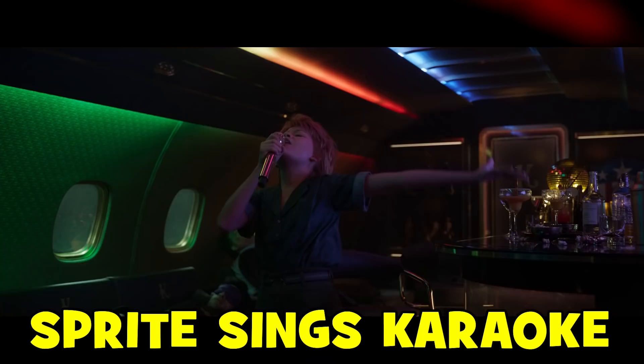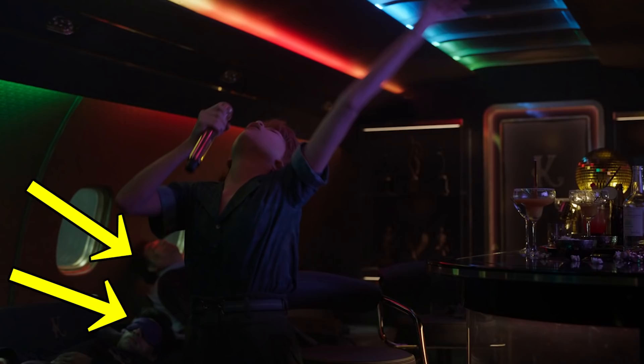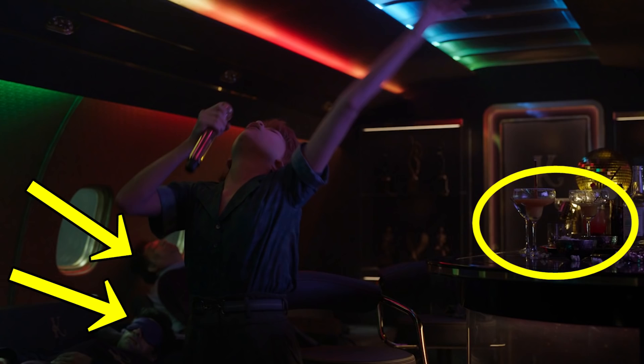Another deleted scene from Kingo's jet has Sprite holding a microphone and performing what looks like karaoke. The others behind her appear to be sleeping, and given there are several cocktails on the bar, it looks like this is some kind of party scene on the jet.